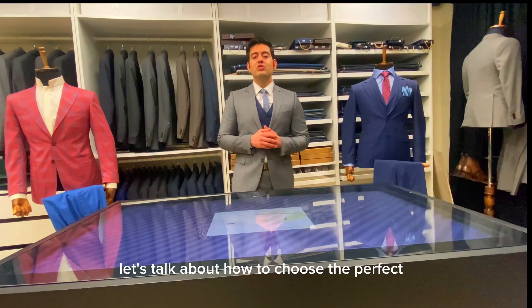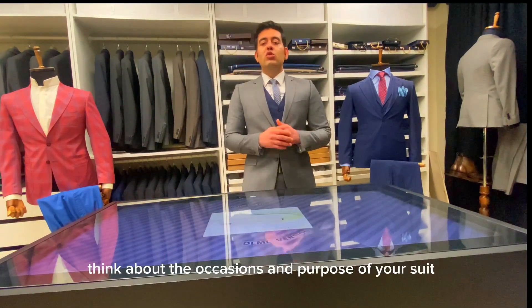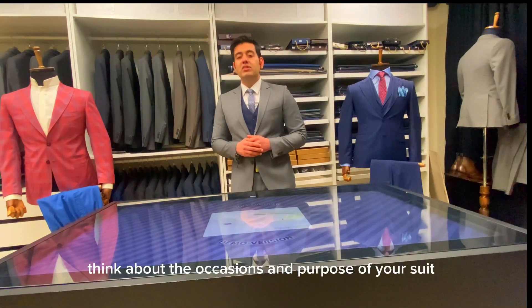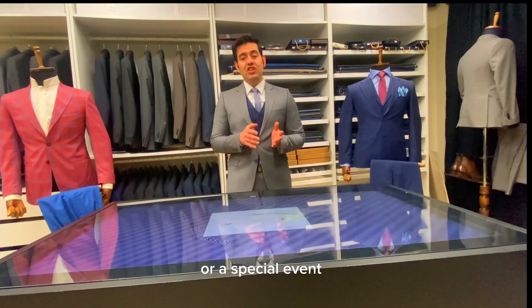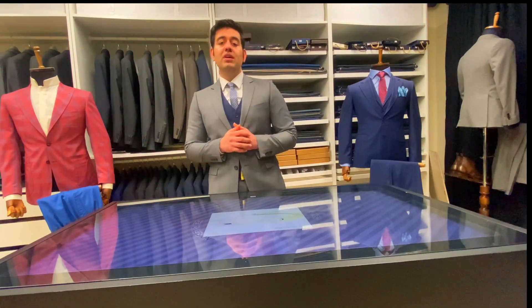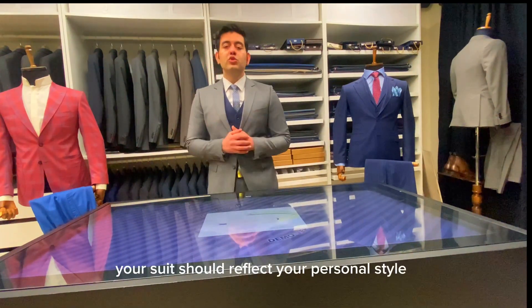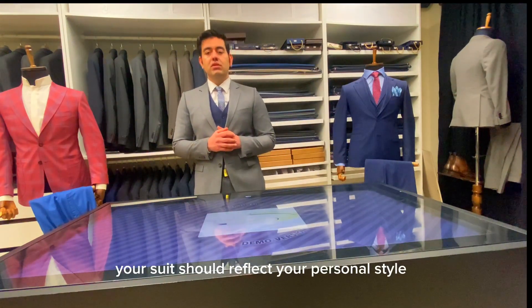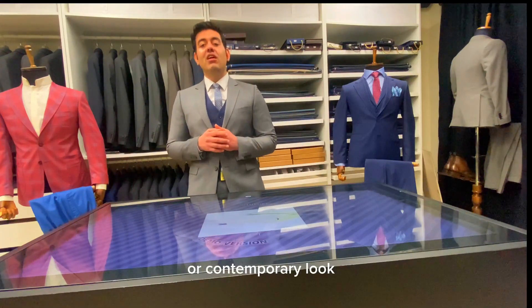Now that we have covered the fabrics to consider, let's talk about how to choose the perfect wool fabric for your bespoke suit. Think about the occasion and purpose of your suit. Is it for a wedding, a business meeting, or a special event? This will help determine the appropriate fabric choice.